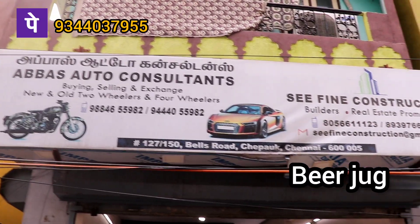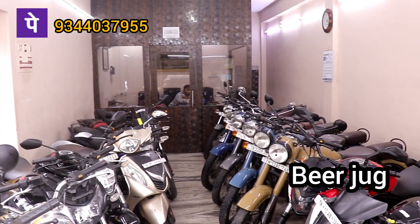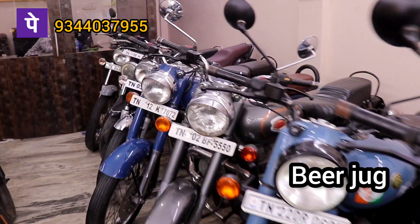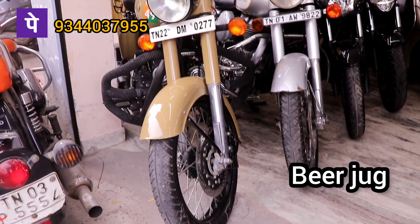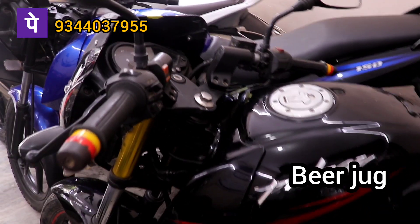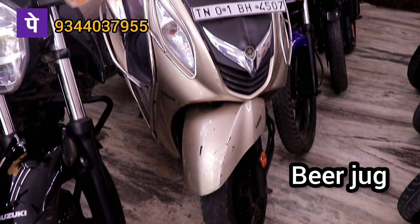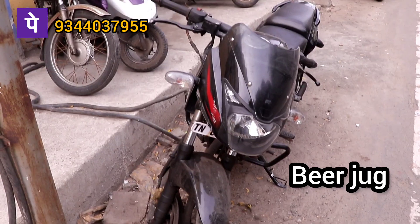I'm going to show you the second bike in this segment. Most of the bikes are single-owner bikes. In this video, there are 30,000 bikes. So, this video is very useful.